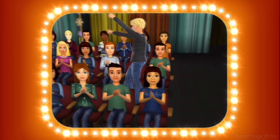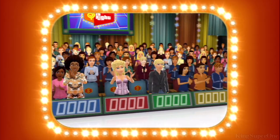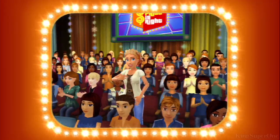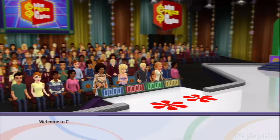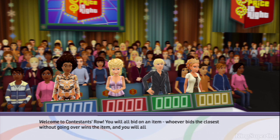Now go to contestant's road. You'll all bid on an item. Whoever bids the closest without going over wins the item, and you will all come up on stage to play a pricing game.